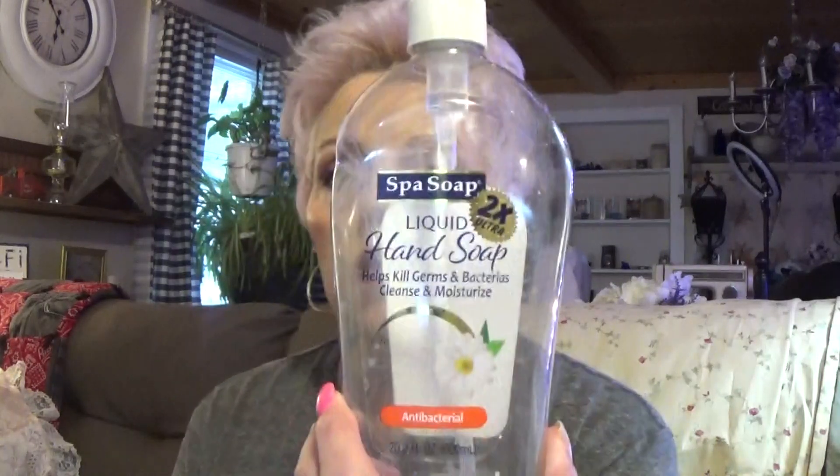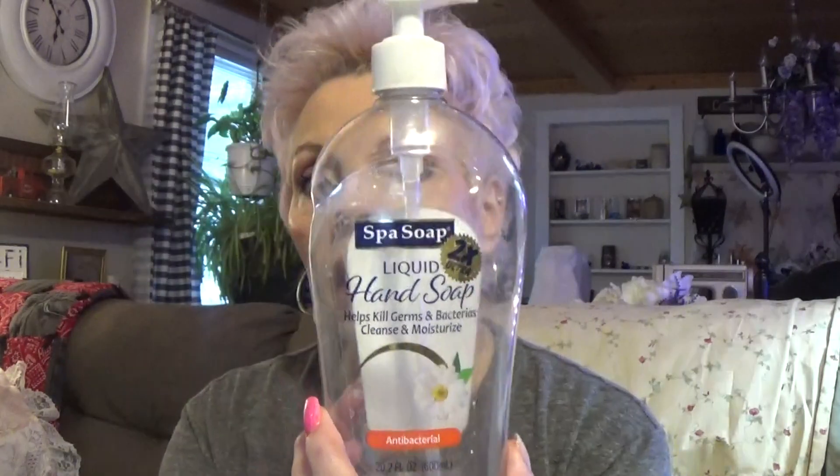I use this hand soap — it says it kills germs and bacteria. I get this at Family Dollar for I think a dollar twenty-five. It's not real expensive, and it's got a germ and bacteria cleanser with a moisturizer in it.